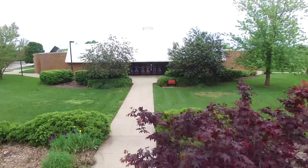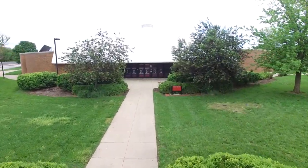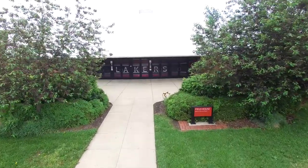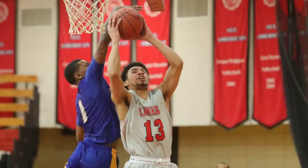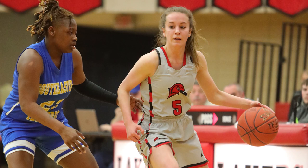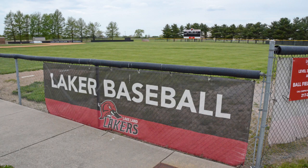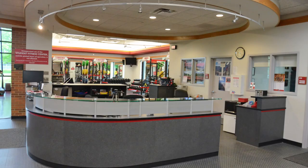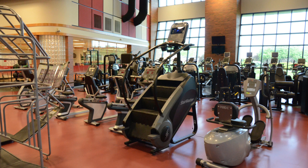The field house is home to our awesome Laker athletic teams. We have five intercollegiate teams: women's volleyball, men's basketball, women's basketball, softball, baseball, and cheerleading. Many student events are held in the field house. The building includes a gym, locker rooms, and a state-of-the-art student fitness center. Go there to get fit!